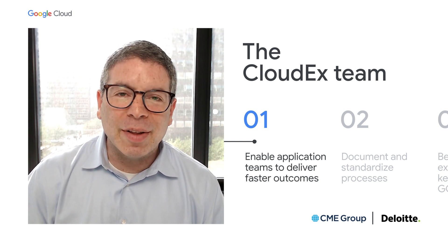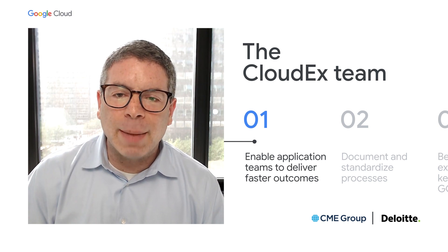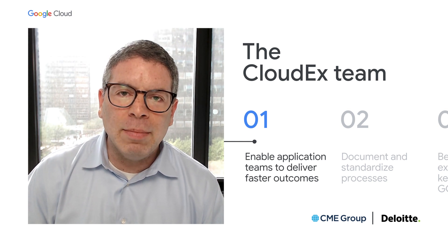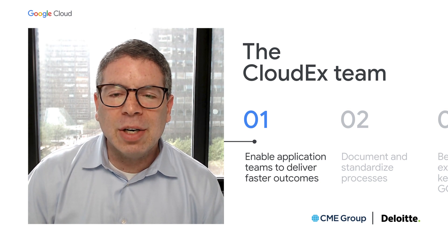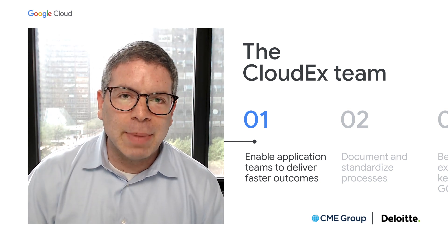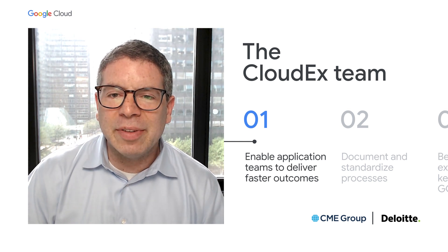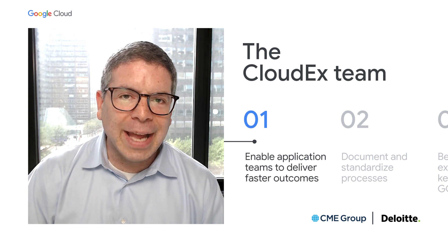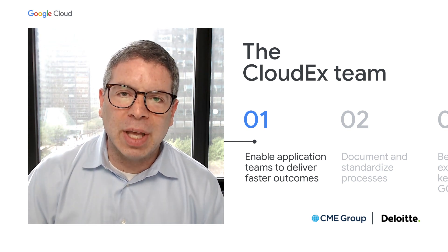Working with Deloitte, we built a cloud experience team designed to bridge our application and platform teams. The goal was not only to improve the productivity of our platform team, allowing them to focus on their delivery, but to increase the velocity of our application migration teams as well. The CloudX team was the first thing we set up, ensuring there was proficiency in both platform and software tools and a common set of goals to communicate to other teams.